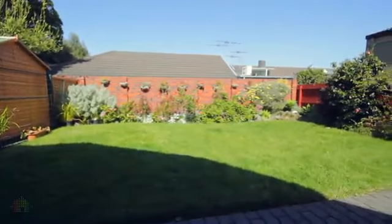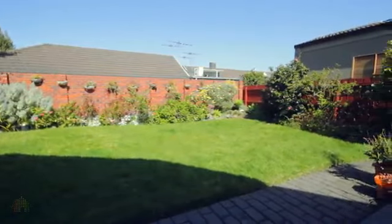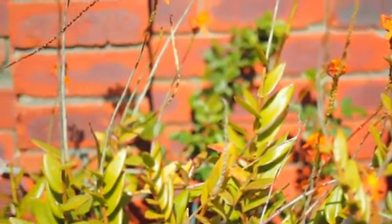This house has got the perfect back garden. It's light and bright and not overlooked because we're surrounded by single storey properties. It's the perfect amount of garden — big enough for the children or the grandchildren to play in.